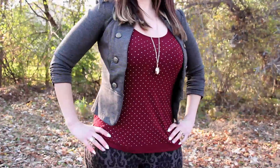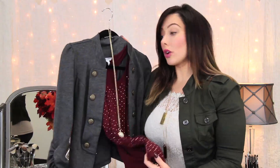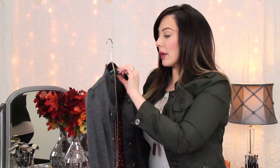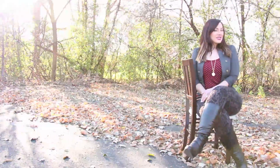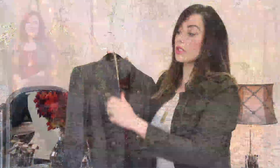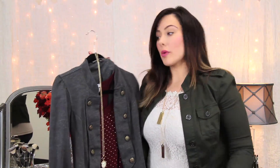This shirt I got from Old Navy, really cheap, and it's cute because it has little studs on it. It's this beautiful burgundy color, which is great for fall or winter. And then I paired it up with this military jacket with the fun buttons. I got this from Von Mar in Michigan, but I'll link to it on my blog, Simply Marlena, so you can try to find something similar. I love this jacket — it's so soft and comfortable. I love that it has the fun buttons for some detail, to draw the eyes upward away from my bottom area, which is a little bit bigger.